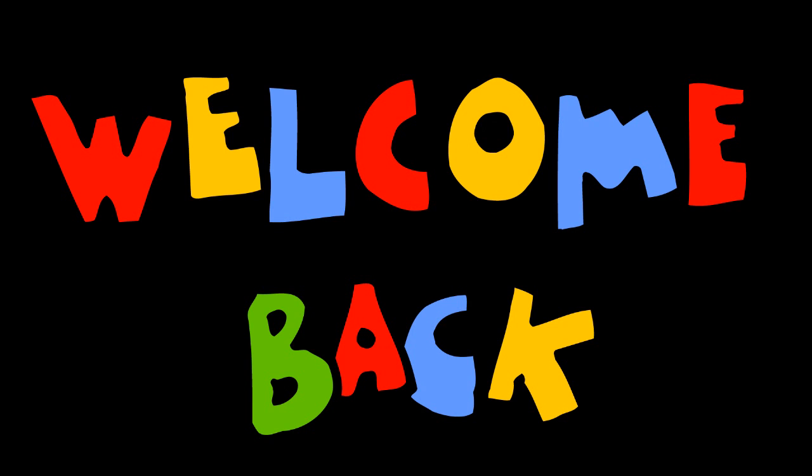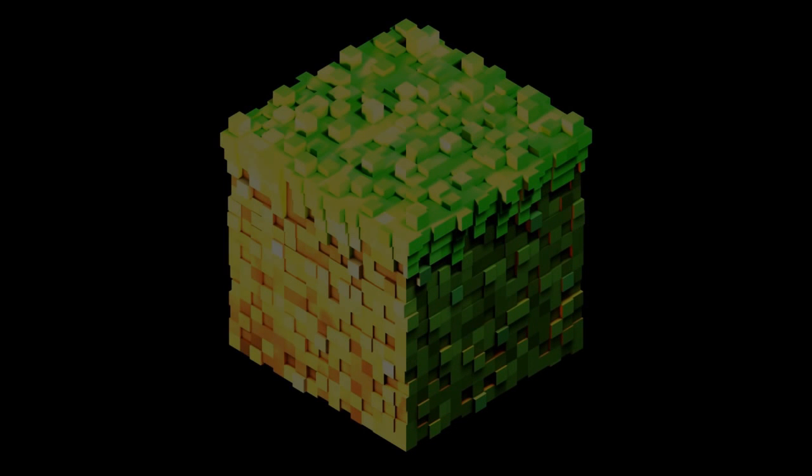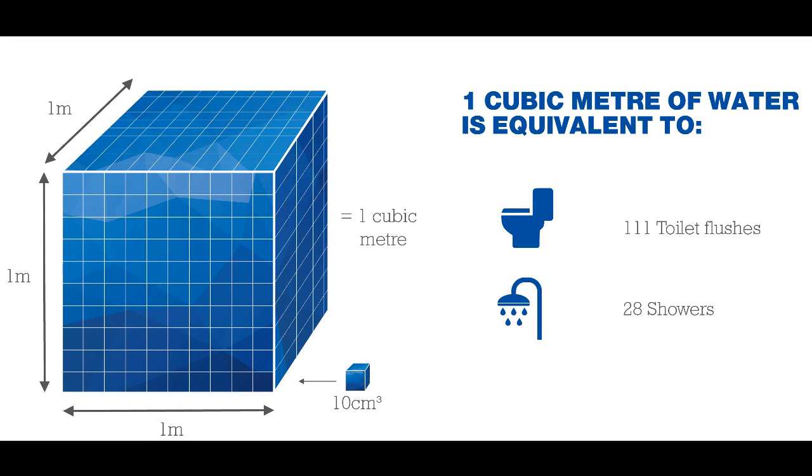Welcome back to another video. Today's topic is: what if 1 trillion buckets of water were simultaneously emptied onto the Sun? Let's assume a bucket has 10 liters of volume — and no, I'm not giving you gallons, you can convert — so we have 10 trillion liters of water.